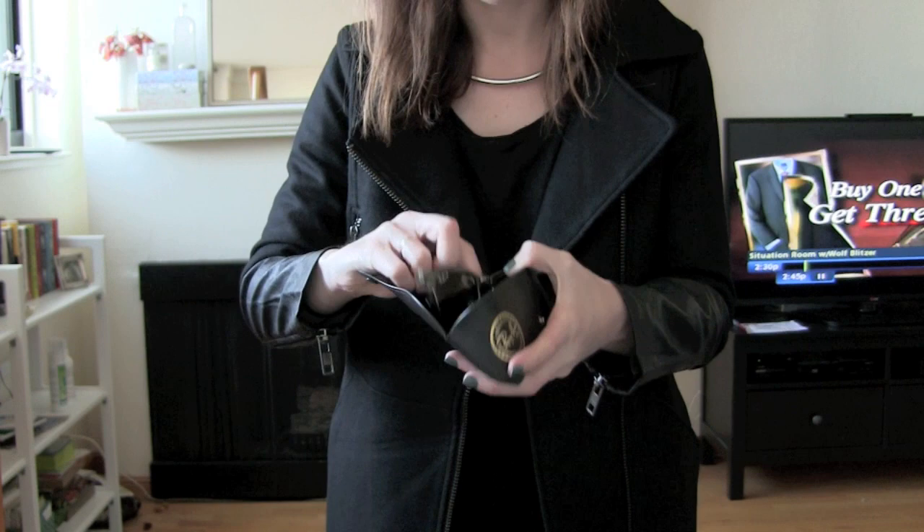Hey YouTube! Time for an outfit of the day video and I gotta make it really quick because I'm running out the door. Purse — Topshop leather purse.